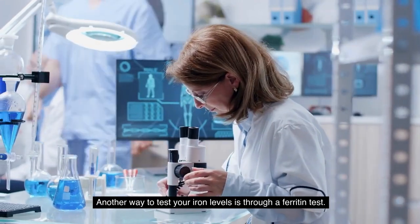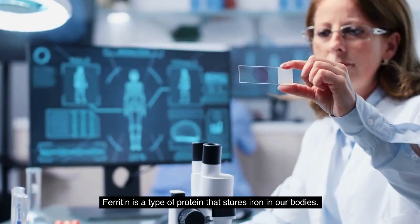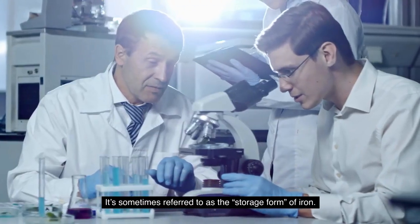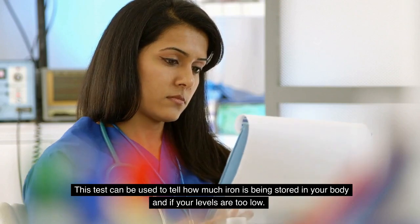Another way to test your iron levels is through a ferritin test. Ferritin is a type of protein that stores iron in our bodies, and it's sometimes referred to as the storage form of iron.